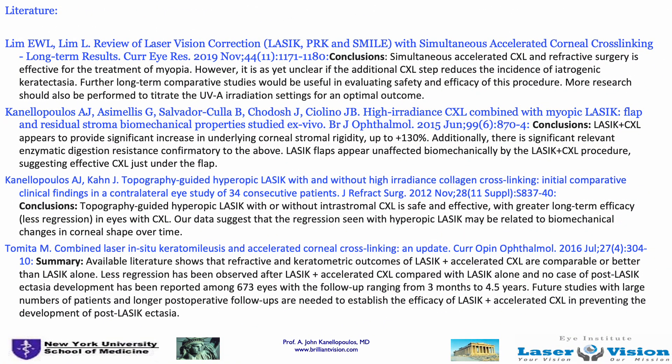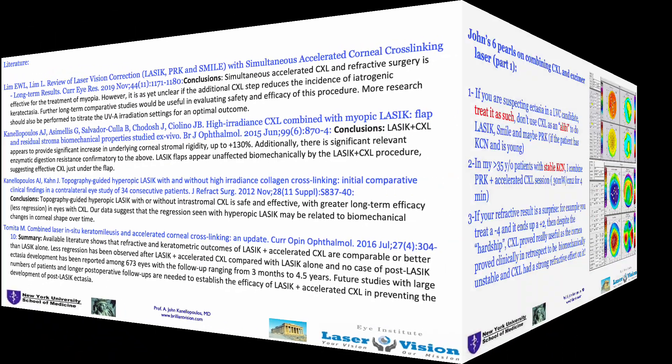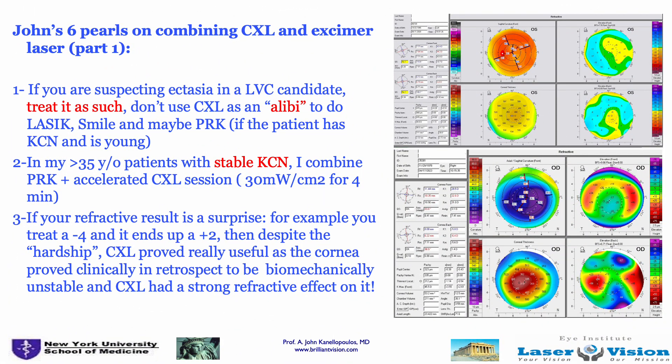Literature supports combining the two techniques, and these are some of our papers and review papers. I know Alex has published on this as well. I'll close with my six pearls on combining CXL and excimer laser. First: if you have a laser vision candidate that you're suspecting has keratoconus, treat it as such. Don't use cross-linking as an alibi to do LASIK or SMILE. Your go-to procedure is either surface ablation — you can consider adding CXL — or working with a lens.